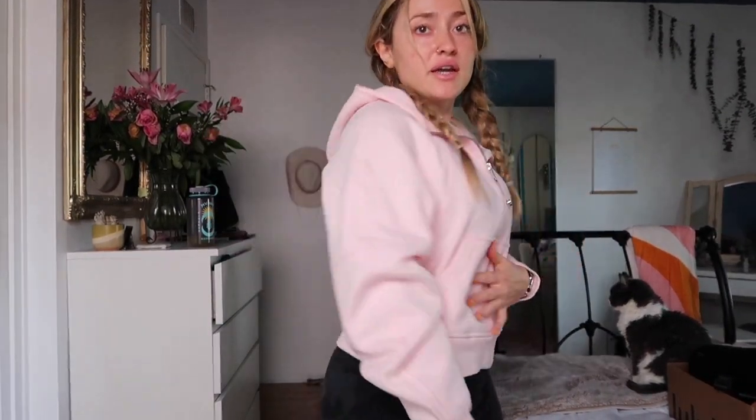I am just obsessed with the Oversized Scuba Half Zip right now. So stinking cute, especially this pink color. I got it in the extra small/small size — they're just oversized. So comfy, so cozy. I feel like this color looks good on literally everyone. They didn't miss. They really did something with this one.